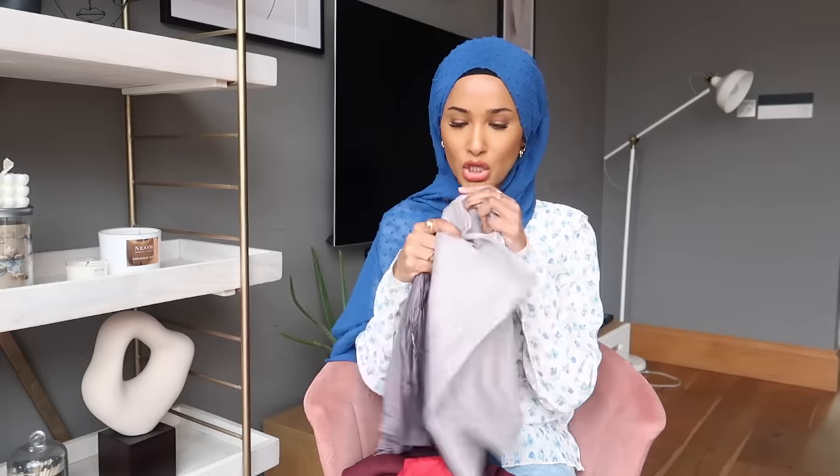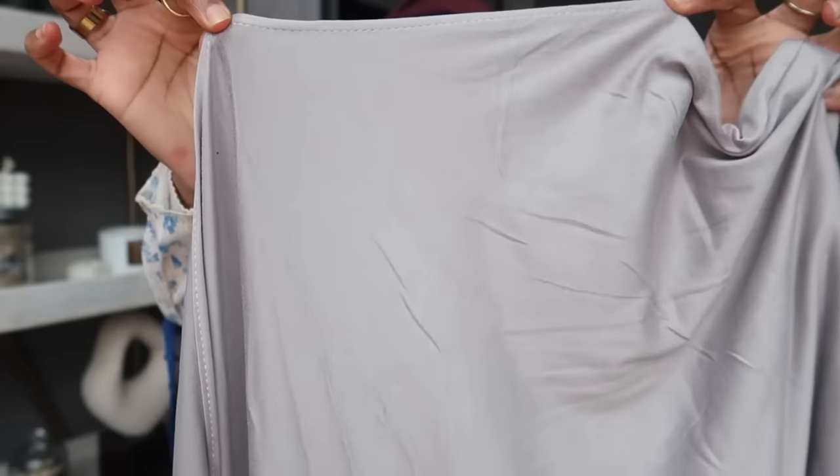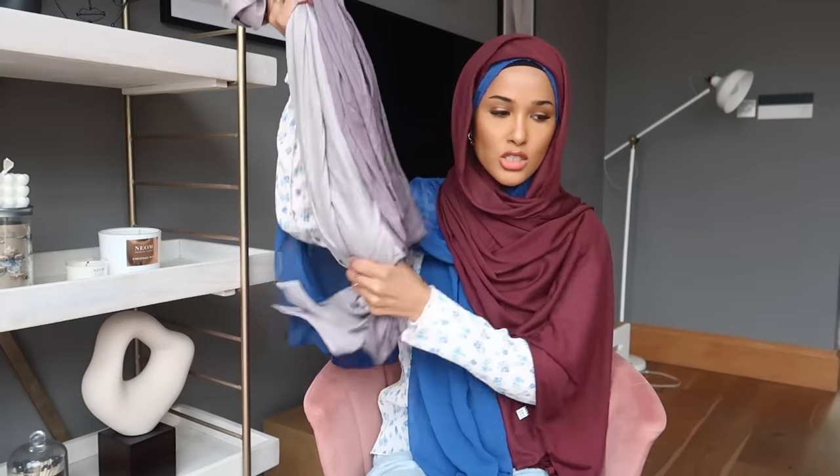Everybody come close, especially if you wear a hijab, because I did not know Temu did hijabs — undercaps, hijabs, everything; they even do abayas on there. Ramadan is coming up too! Quick question: what does everybody use to organize their hijabs? The hijabs I got are all jersey. Here's the first one — a lovely maroon — look at the drape! And this gray color, which is coming off differently on camera but is definitely darker in person. I like the quality of it.